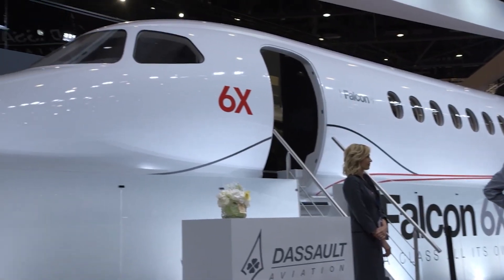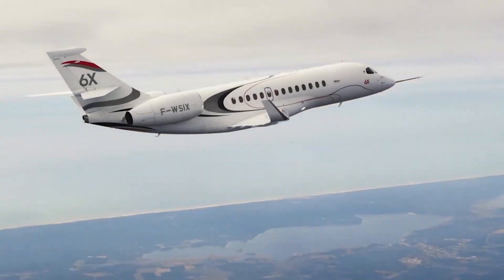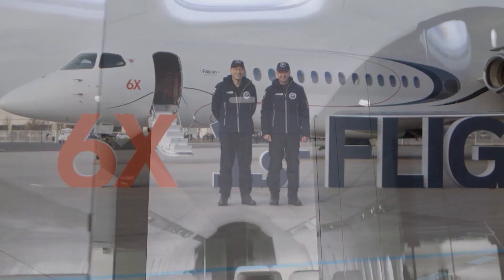The Falcon 6X continues Dassault's legacy of combining a large cabin with class-leading efficiency. But what can we expect from the Dassault Falcon 6X on the inside?